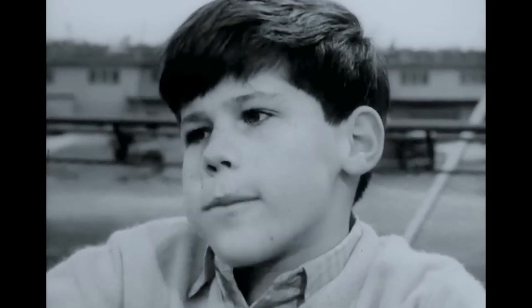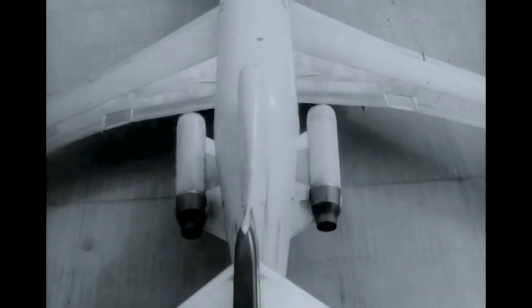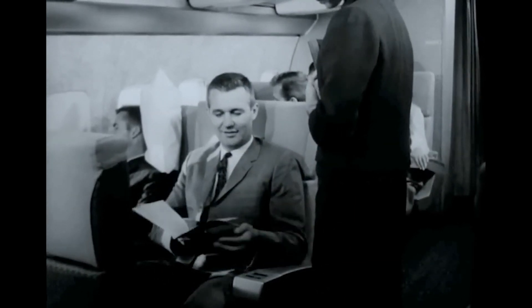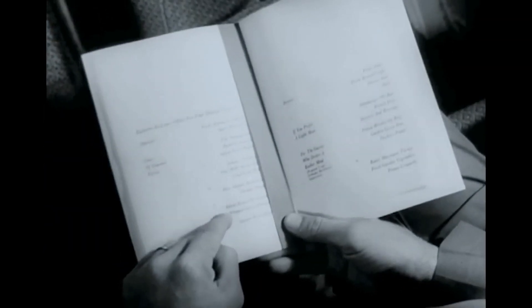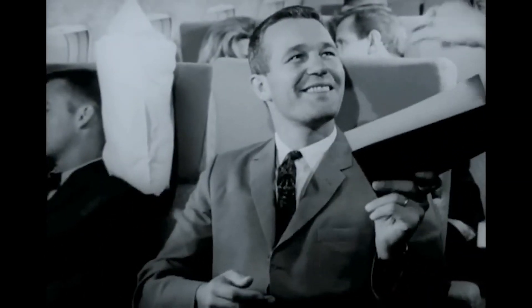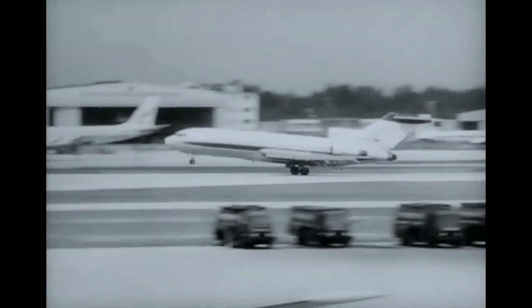Where does it fly to? It flies north. You can hightail it on Eastern's new 727 jetliner to Washington, Philadelphia, and Boston. And a unique new dining service is worth riding home about — choose from a selection of superb entrees, like lobster Newberg, filet mignon with Bordelais sauce, prepared as you like it. Eastern's 727 jet — quiet as a library. The smartest way to leave town. Come fly with Eastern.